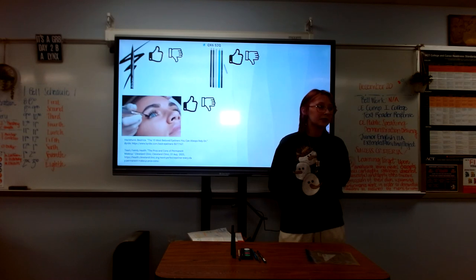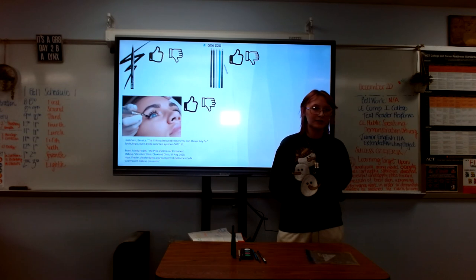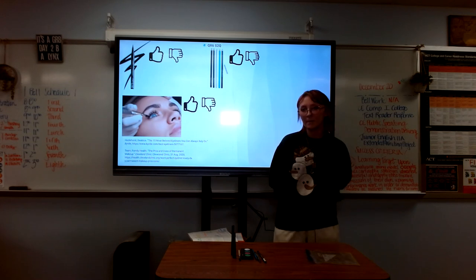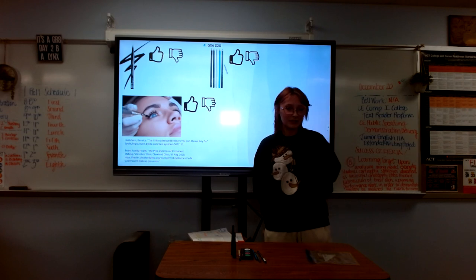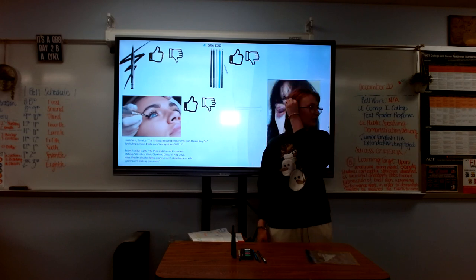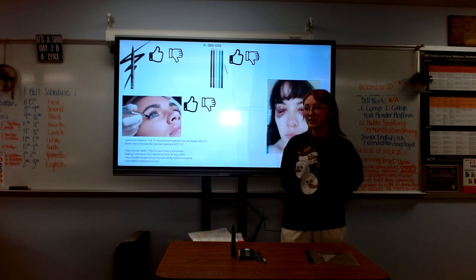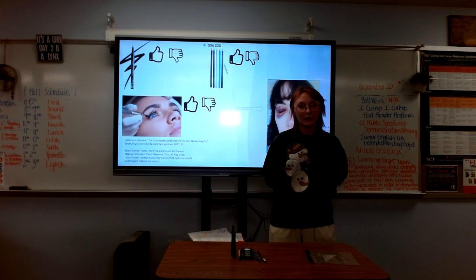There's another alternative called Tattoo Eyeliner. Some benefits are that you wouldn't have to change it up every day and you wouldn't have the struggle of getting both eyes to match. However, there's an issue because it can actually cause infections on the eyes, and especially for people with sensitive eyes, it can cause permanent damage to their faces — all according to Health Clinic.